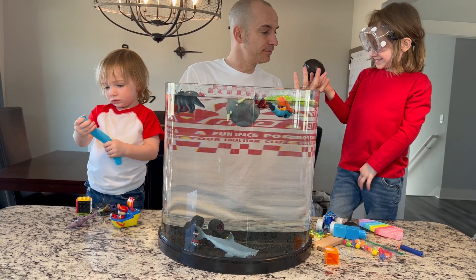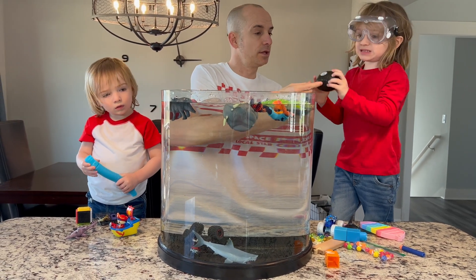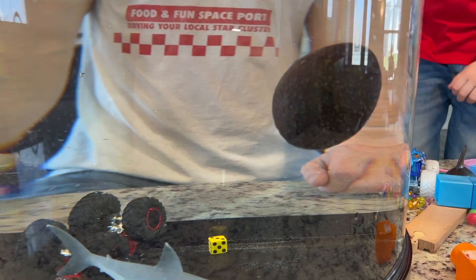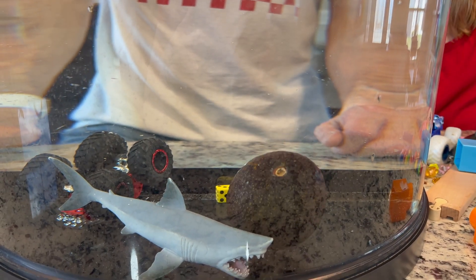So you got an avocado. Let's check it out. Now the apple floated. The avocado feels pretty dense and hard — maybe it'll do the same as the apple. And it's almost in the middle... it is so close. So it sinks.